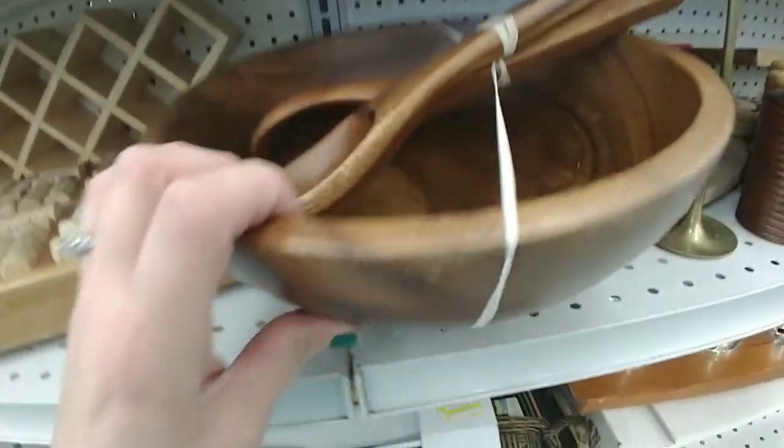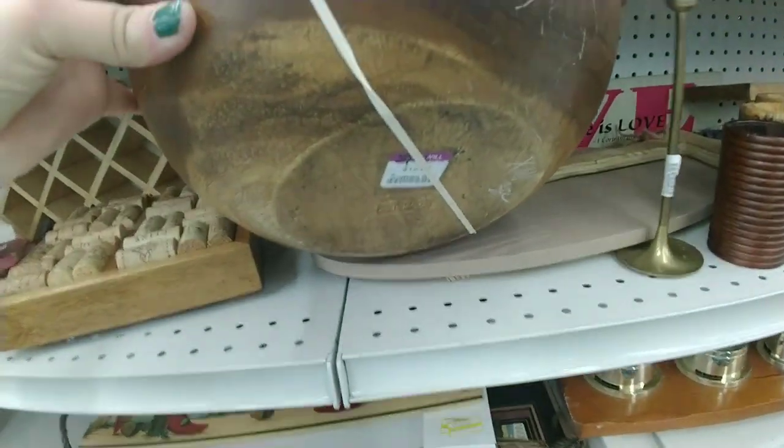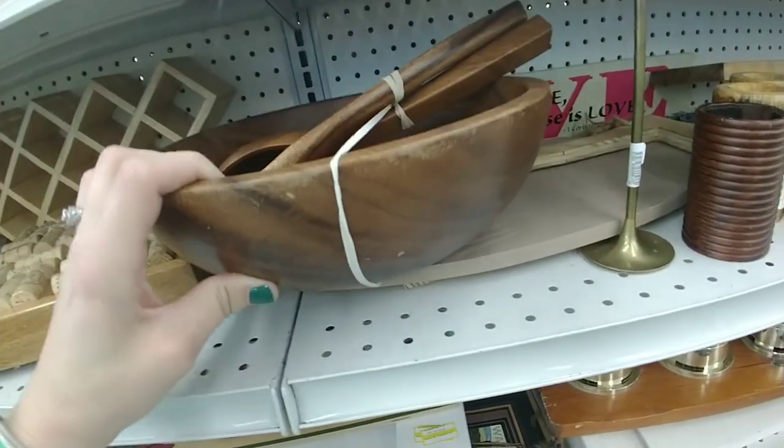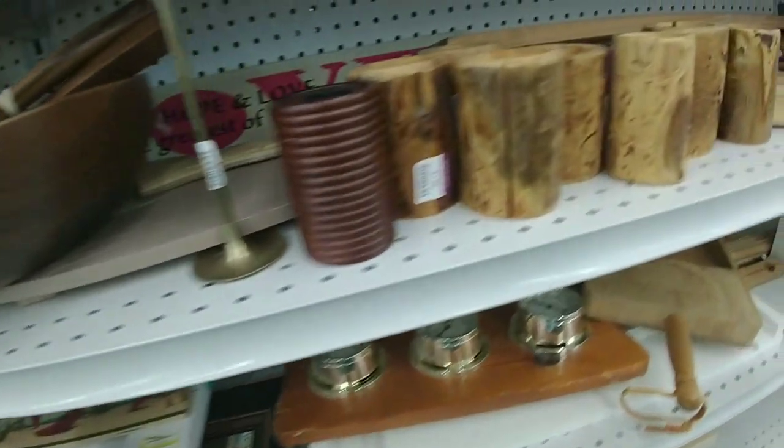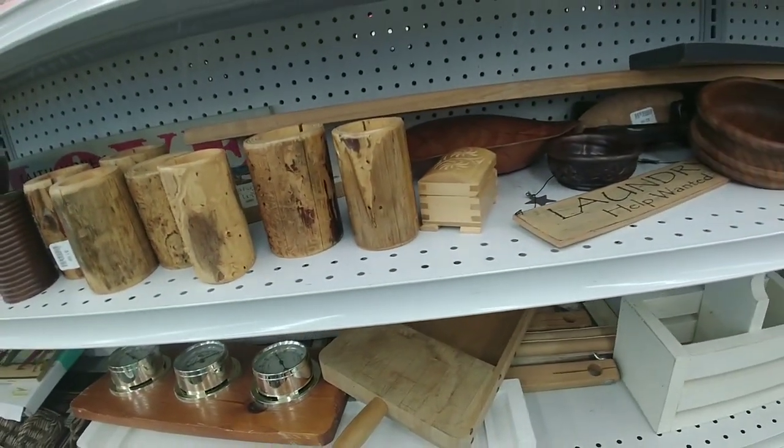There was a heavy-duty wood salad bowl that would have been perfect for someone, and a lot of wood crafty items throughout that section.